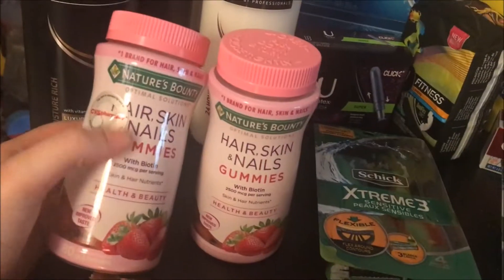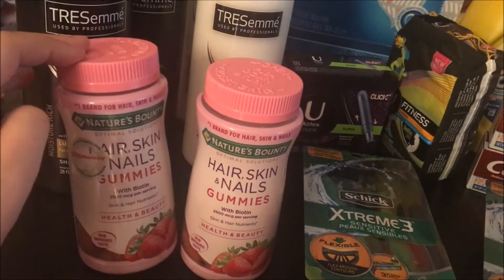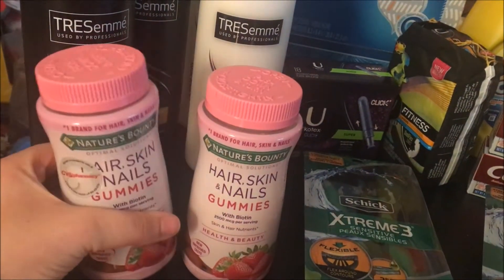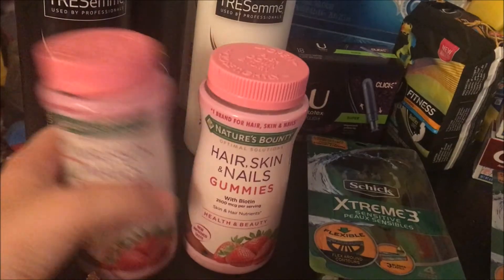And then we have these hair, skin, and nails gummies. I actually screwed this up — I missed my two coupons for $3 off, so I paid $9.29 for both because they were buy one get one free. But I can always do this deal again; they always run the buy one get one free.